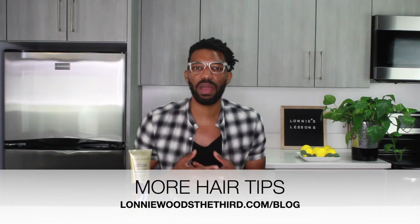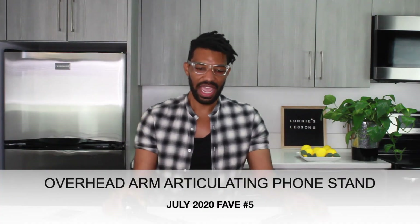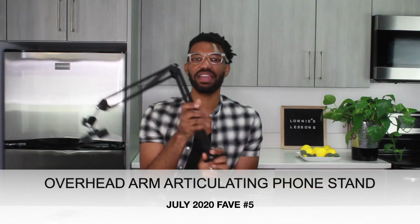If you want more inspiration on hair tips or want to see my hair journey, go to my website and check the blog's hair and skin section. You can see all of my hair journey — what I did to grow my hair out, my length checks, and my thoughts on the natural hair community.